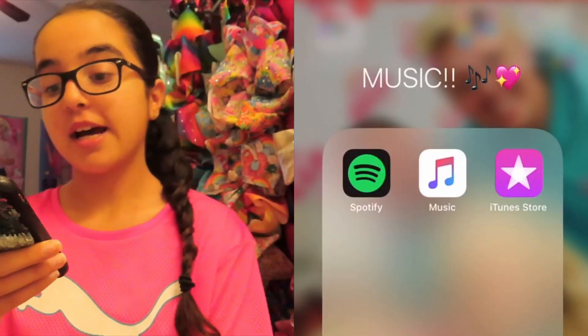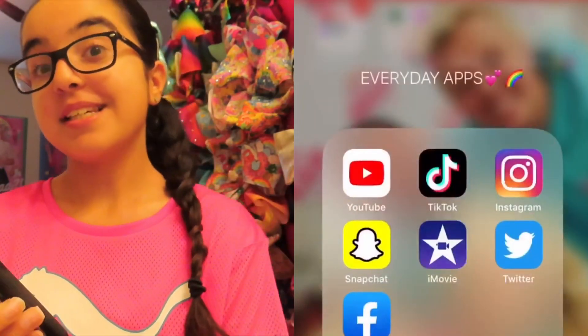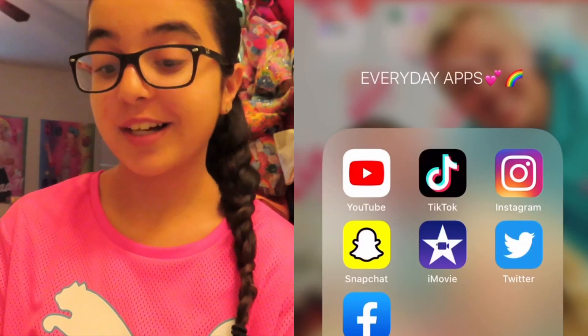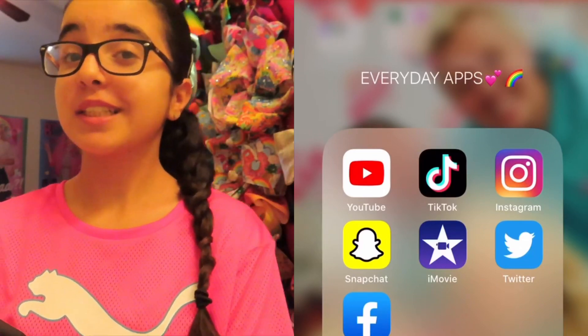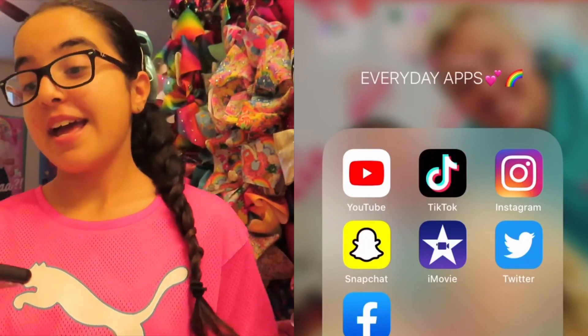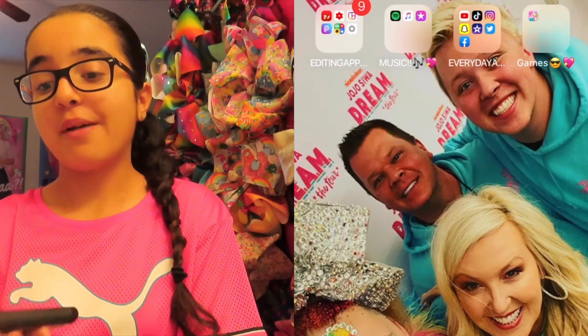Then there's my music — Spotify, Music, and iTunes Store. And my everyday apps: YouTube, TikTok, Instagram, Snapchat, iMovie, Twitter, and Facebook. I don't really use Facebook — that's just to keep track with JoJo because I have a fan page for her on Instagram.